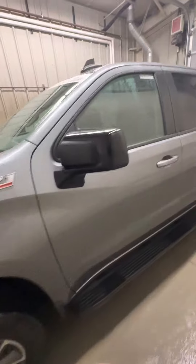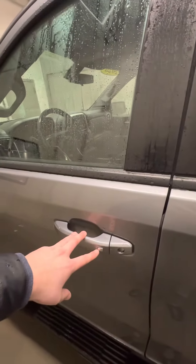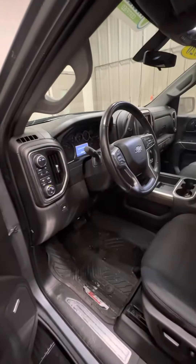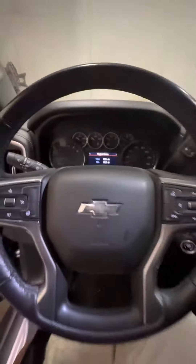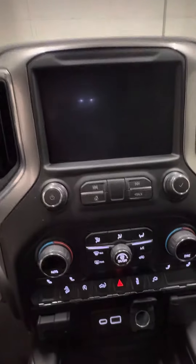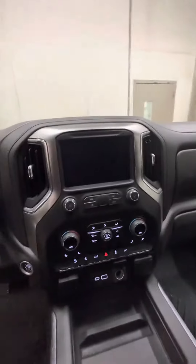It does look like it's been leveled, but I can't say for certain. It is going to have proximity entry, so you just have the key on you and open it. It does have all-weather Z71 mats, which is nice. It is cloth seating, but it does have Bose speakers, and it does have a heated steering wheel and heated seats, along with a backup camera, Bluetooth, all that cool stuff.